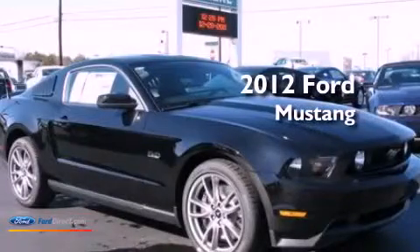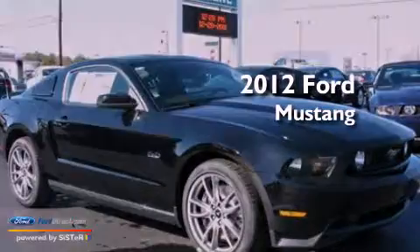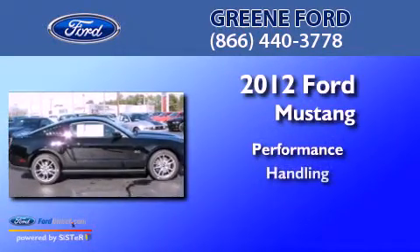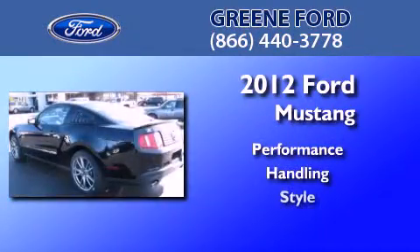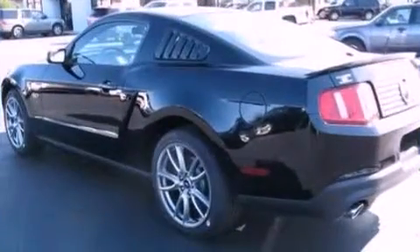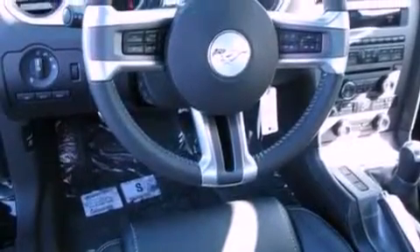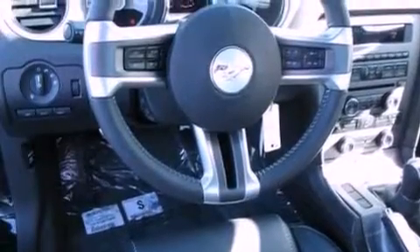This is a 2012 Ford Mustang. Its top features include a multi-link rear suspension, traction control and stability control systems, big 18-inch wheels, and a tire pressure monitoring system.